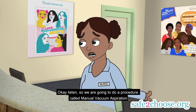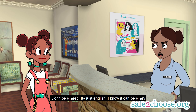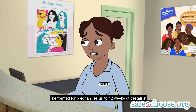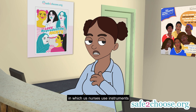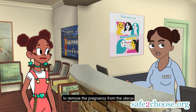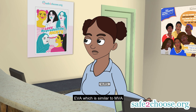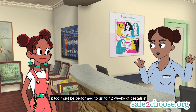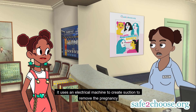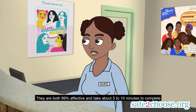So we're going to do a procedure called the Manual Vacuum Aspiration. MVA is a method of surgical abortion performed for pregnancies up to 12 weeks of gestation, in which we use instruments such as a silent handheld suction device to remove the pregnancy from the uterus. There's also an Electrical Vacuum Aspiration, EVA, which is similar to the MVA and must be performed up to 12 weeks of gestation — it uses an electrical machine to create the suction to remove the pregnancy. They are both 99% effective and take about 5 to 10 minutes to complete.